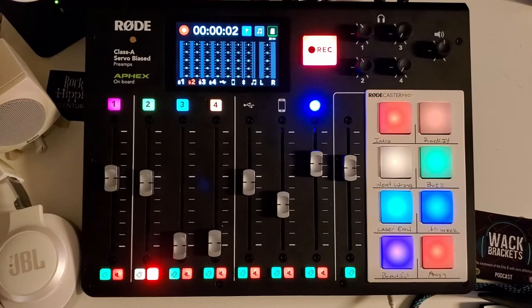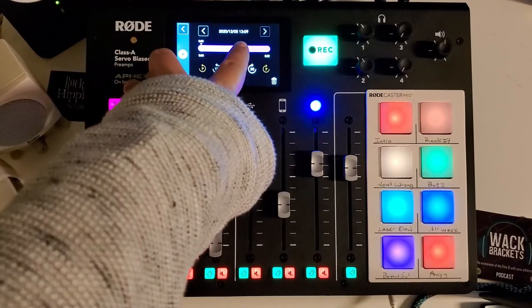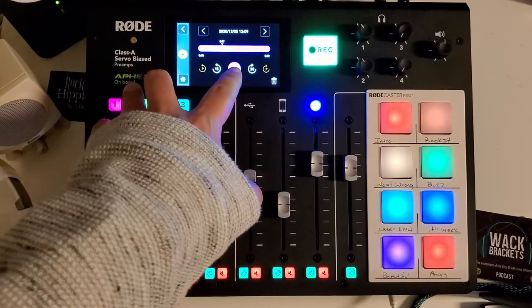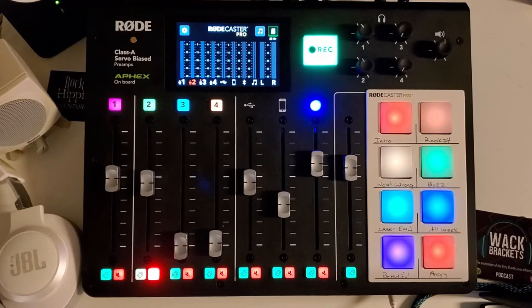You hit record and as you're doing your show it's recording right there. When you're done, stop recording. The great thing is you can go to the settings, go to podcast, and see what you just recorded. If you want to listen, hit play and it will play back what you recorded so you can check everything is okay — even far away. You don't need to download it, upload it, or pull the SD card and put it on a computer to listen.